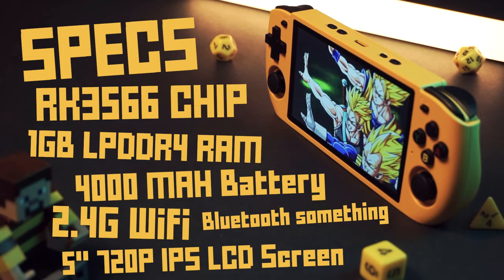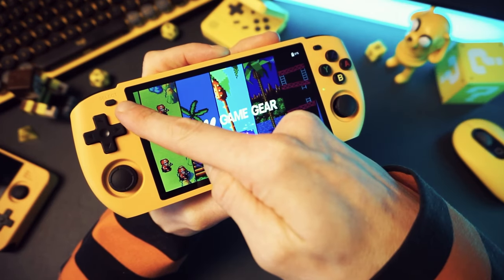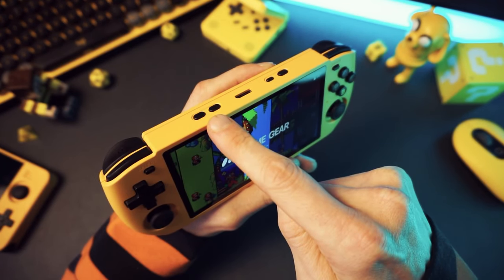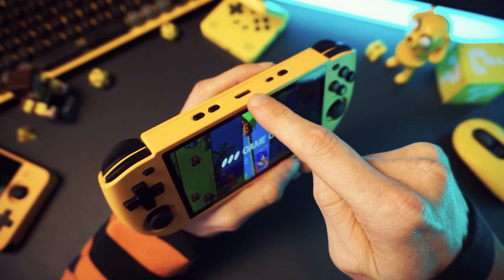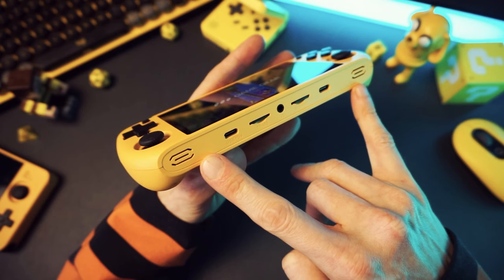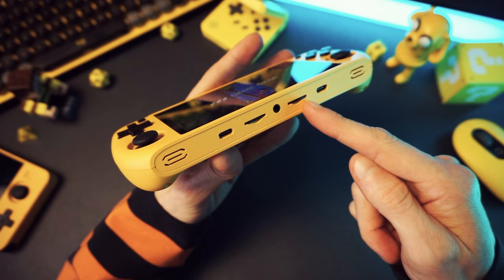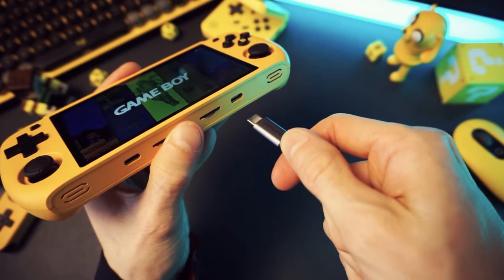On the front we get a D-pad, ABXY buttons, start and select, and dual thumbsticks. On the top, we have volume buttons that are backwards — PowKiddy has been doing this lately for some reason — an HDMI port so you can run this thing docked to a TV, and a reset and power button. On the bottom, we have dual stereo speakers, a USB-C port for charging, two microSD card slots — one for system and one for games — a headphone jack, and an OTG port where you can plug in a dongle.